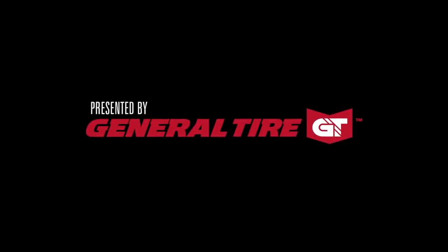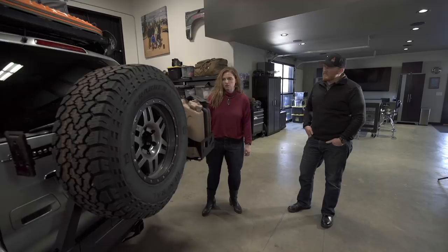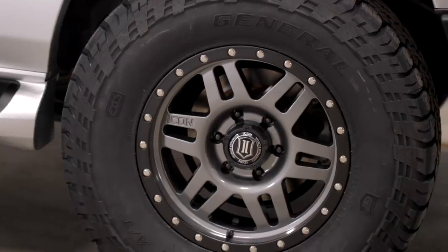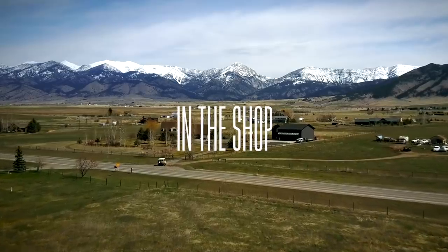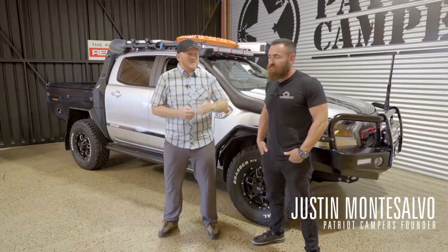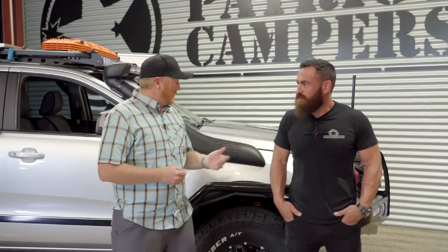Presented by General Tire. Anywhere is possible. Welcome to In the Shop. I'm Clay Croft and today I'm here again with Justin Montesalvo from Patriot Campers, and we're on the Gold Coast in Australia at the Patriot Campers shop. So what do we have today?